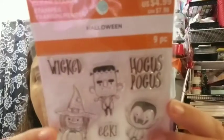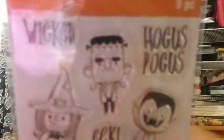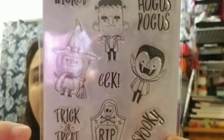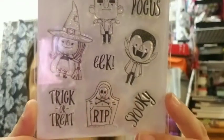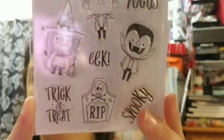The clear stamps were $3 and 45 cents with the sale. This was last week — it's called Wicked, look how cute it is! It's got Hocus Pocus, Frankie the witch, Eek, Dracula, Spooky, and Trick-or-Treat with a witch. It's cynical and cute!